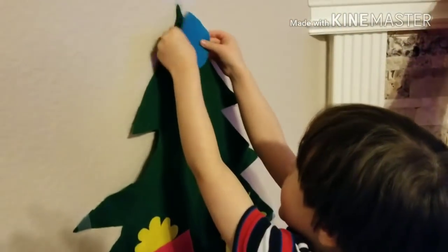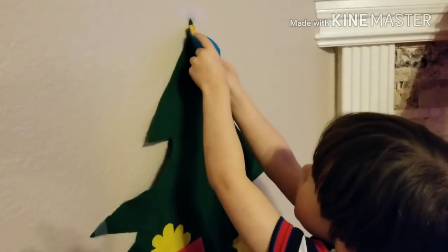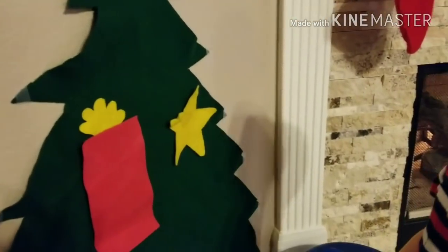And that one, what color is it? Oh there. I can see it on top. Yeah, it goes on top. Good job. I can see it on top.